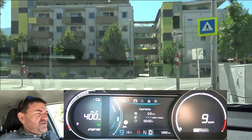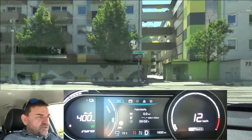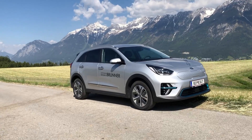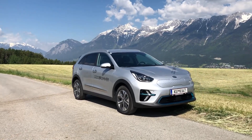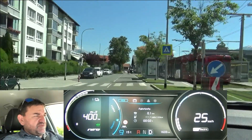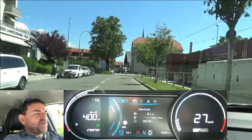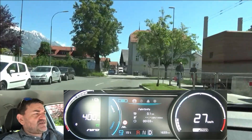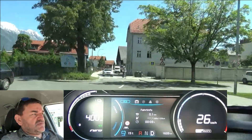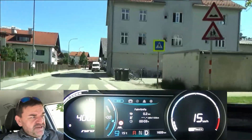Hi everybody! Welcome to EcoDriver! My name is Helmut. This video is part one of the Kia e-Niro, or Niro Electric, trilogy. We go out onto the EcoDriver loop to find out about the real-life consumption if this car is driven really efficiently. Technically this car is almost identical to the Hyundai Kona, which I have already tested — you'll find the video in the description box below.